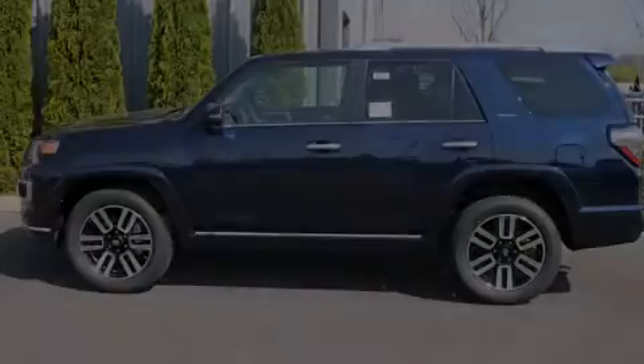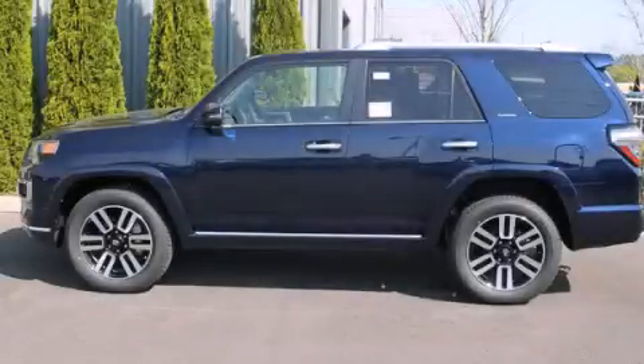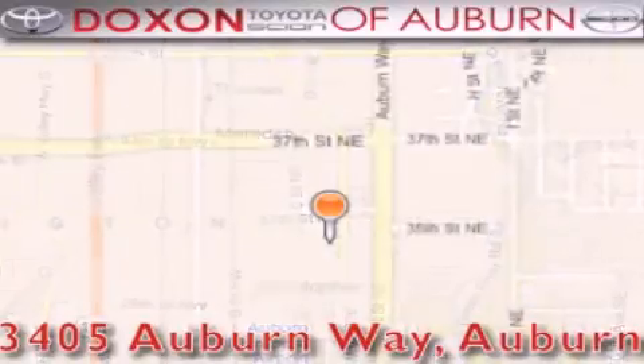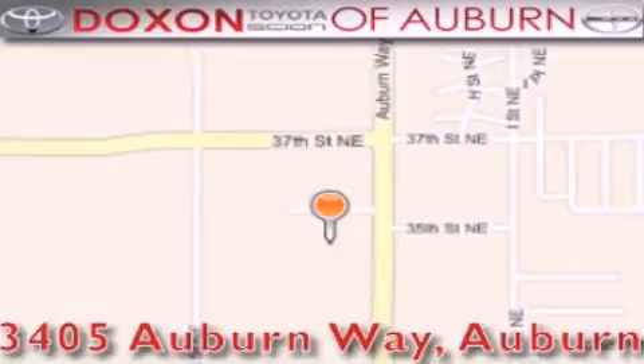Please call today to reserve this vehicle for a test drive. Doxson Toyota of Auburn is located at 3405 Auburn Way in Auburn, satisfying customers for over 70 years.